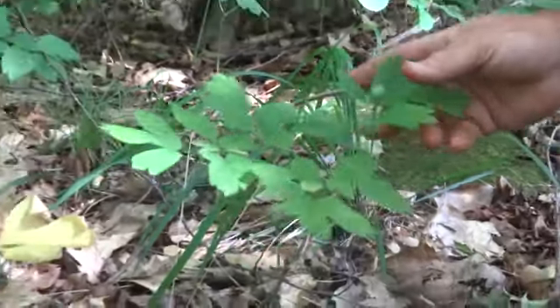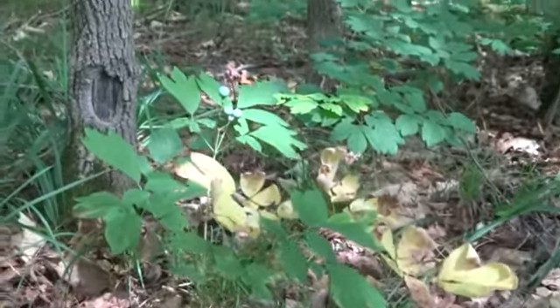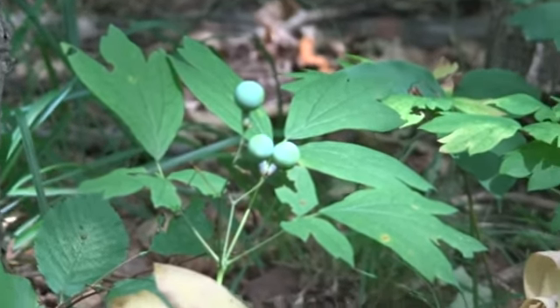They're going to turn a rich, deep blue color when they're ripe, probably within another three weeks or so. It's the root that is used medicinally. This is all a big patch of blue cohosh right here.